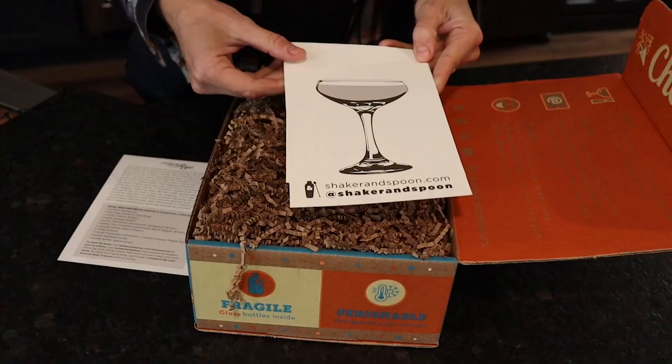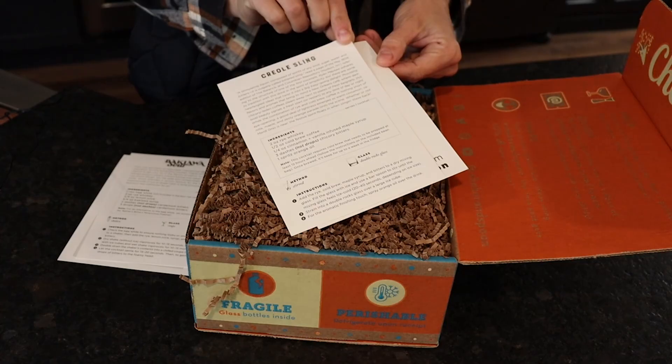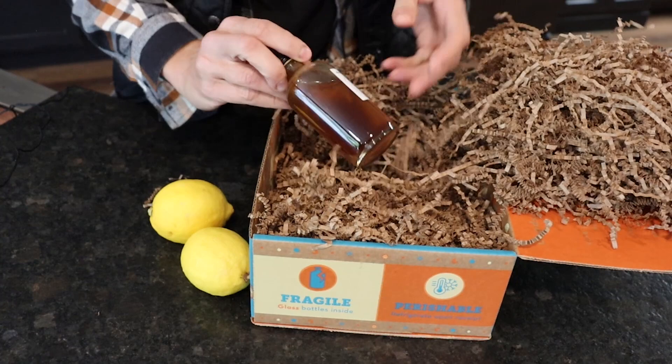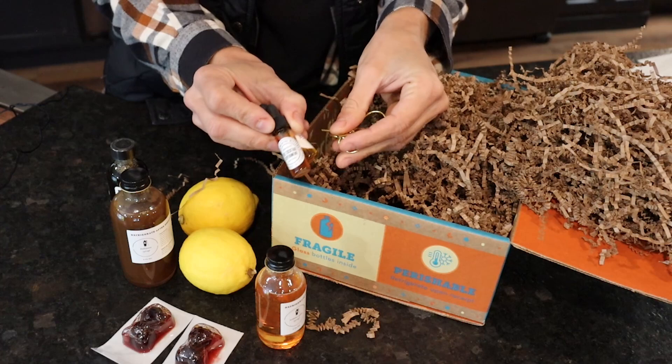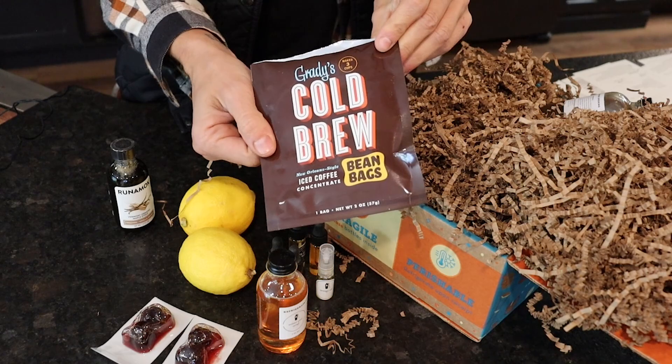Today I've got the All Eyes on Rye box from Shaker and Spoon. I've got recipe cards for the Baklava Sour, the Creole Sling, and the Homestead Old-Fashioned. Check out all of these fun ingredients — some baklava syrup, filthy black cherries, winter spice syrup, Vermont maple syrup, cardamom and chicory bitters, black pepper and orange bitters, orange oil, and the cold brew that I've already started brewing.